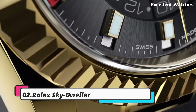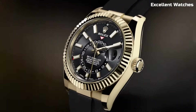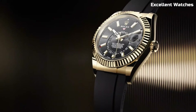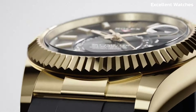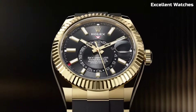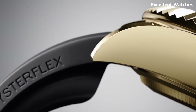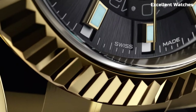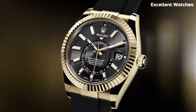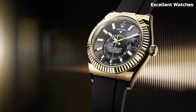Number 2: Rolex Sky-Dweller. The Rolex Sky-Dweller is the pinnacle of horological innovation, catering to global travelers and watch enthusiasts alike. With its 42mm case, this timepiece combines bold design with functionality. Its standout feature is the annual calendar, which automatically adjusts for months with varying days, making it exceptionally convenient. The dual time zone function is perfect for frequent flyers, displaying both local and home time simultaneously.